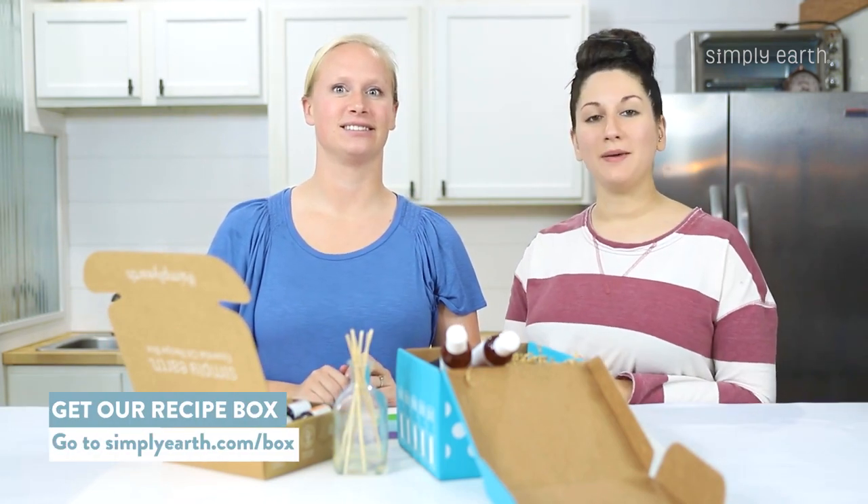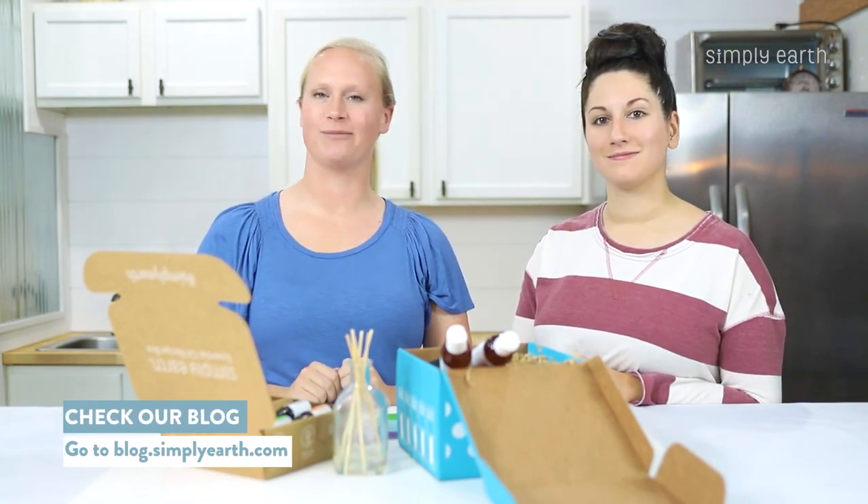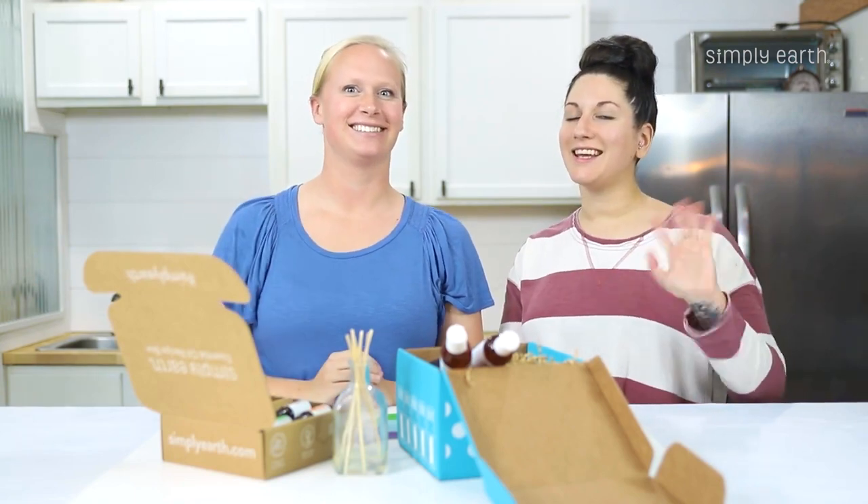To find out more about our recipe box and the bonus box, go to simplyearth.com/box. We also have a really cool blog post — there are blog posts for each of these recipes, so you can check those out as well. Thanks for watching, see you later.